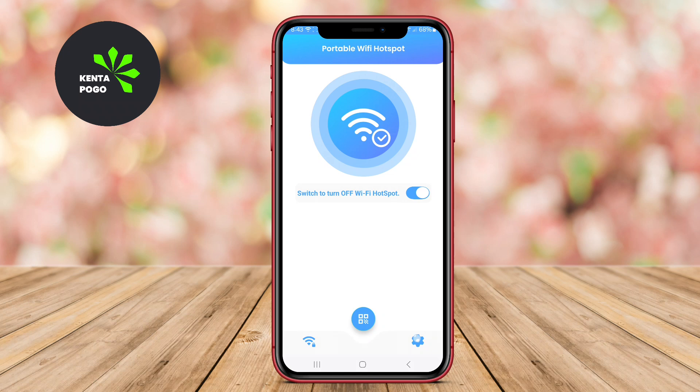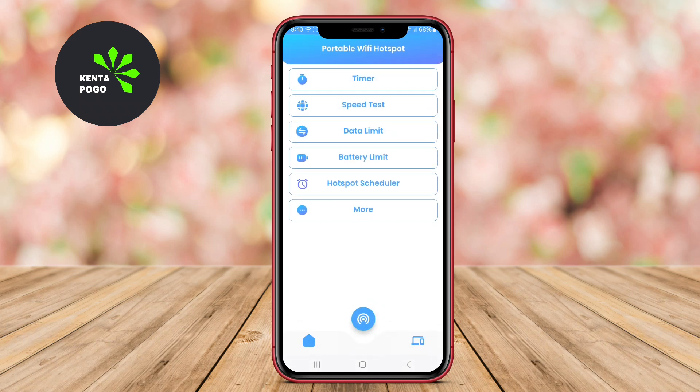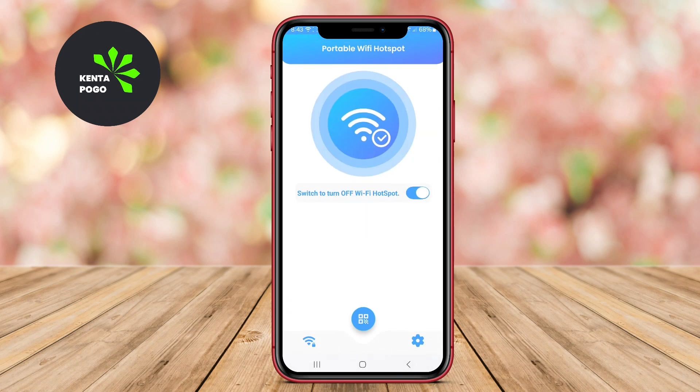We hope this video helped you discover the best portable Wi-Fi hotspot apps for your Android device. Stay connected and see you in the next video.